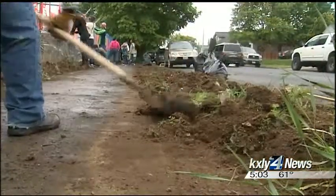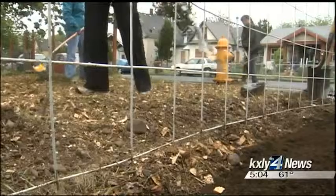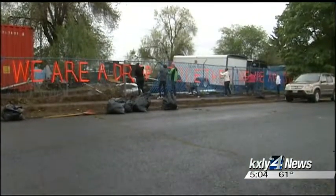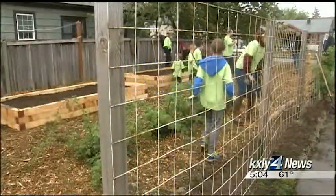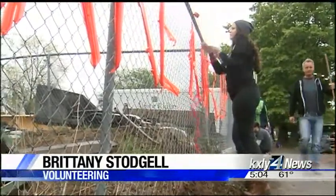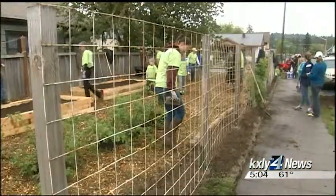From murals to a community garden, volunteers were busy this morning on East Sprague. The goal: to clean up that corridor. Hundreds of people descended on the East Sprague neighborhood with gloves, shovels, and creativity in hand. There are gardening and cleanup projects as well as art mural projects. They're all here for Spokane Gives Month.